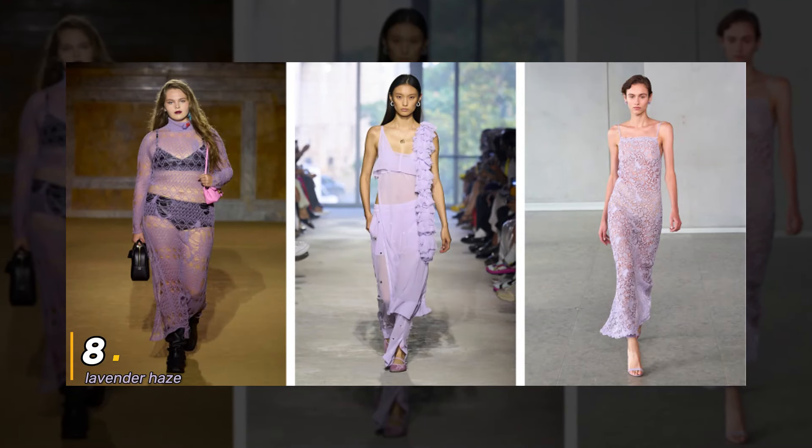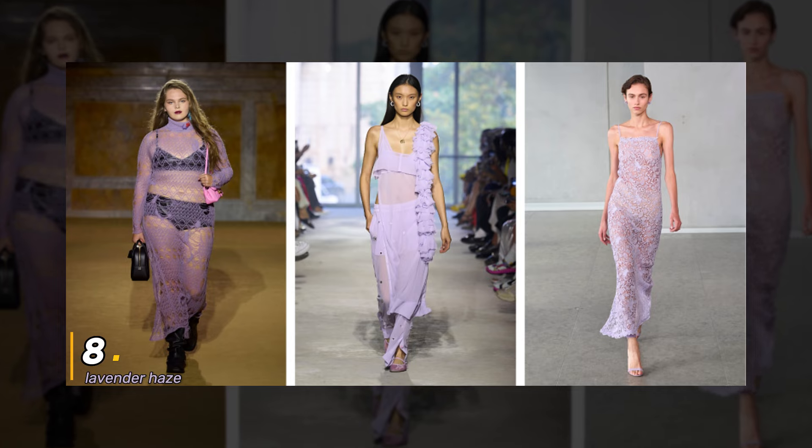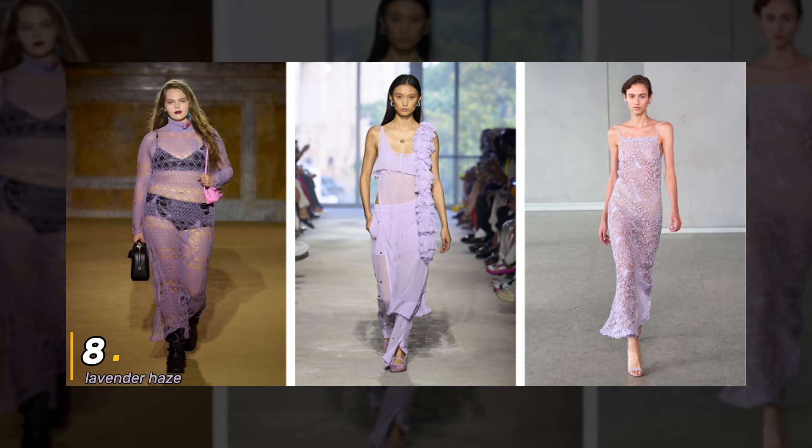8. Lavender Haze. Lavender Haze continues to cast its spell on the fashion world, and I'm totally mesmerized. This delicate shade is perfect for adding a touch of romance to your wardrobe, no matter the season.